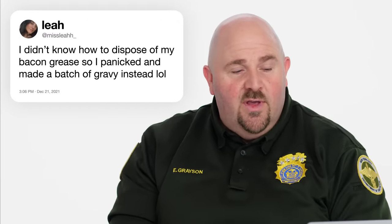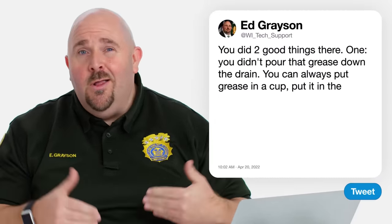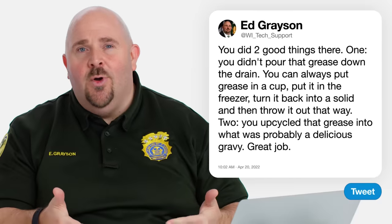Miss Leah H asks, I didn't know how to dispose of my bacon grease, so I panicked and made a batch of gravy instead. Well, Miss Leah H, bacon and then gravy made from bacon — we may be soulmates. You did two good things there. Number one, you didn't pour that grease down the drain. And believe me, everybody in the sewage treatment plant appreciates that. One of the ways that you can totally get rid of bacon grease is pour it into a cup, put it in the freezer, turn it back into a solid, and then just throw it out.